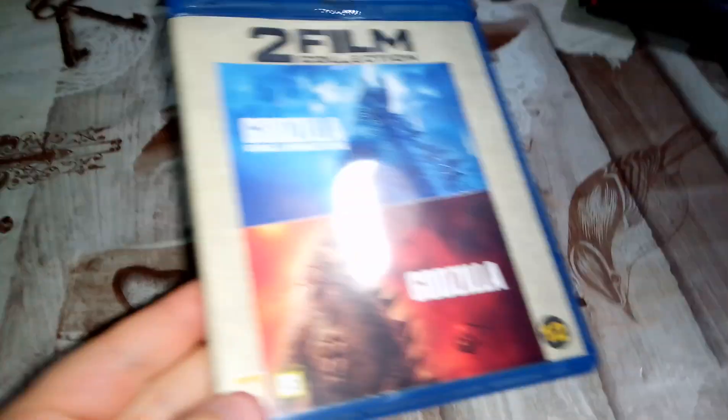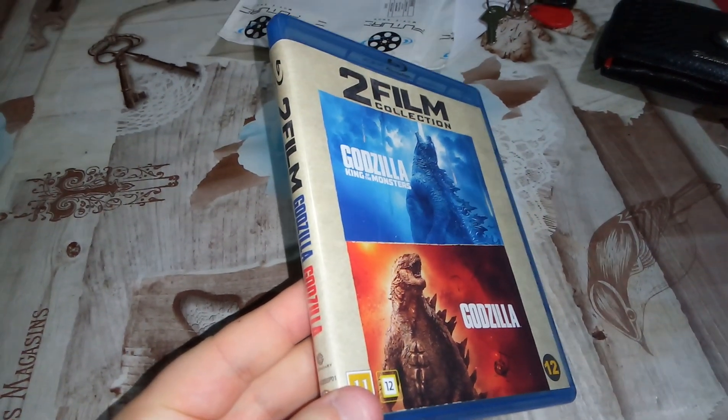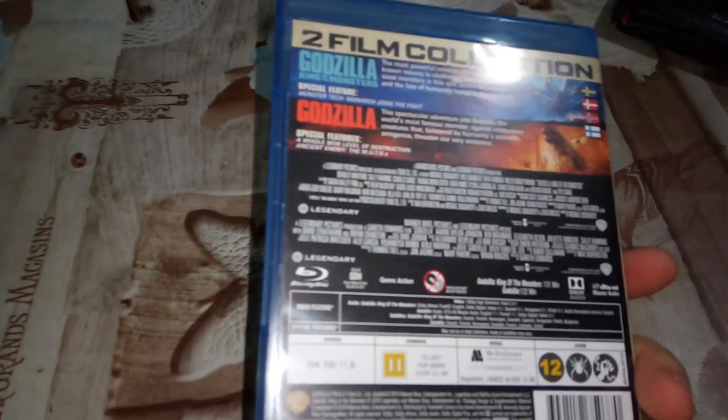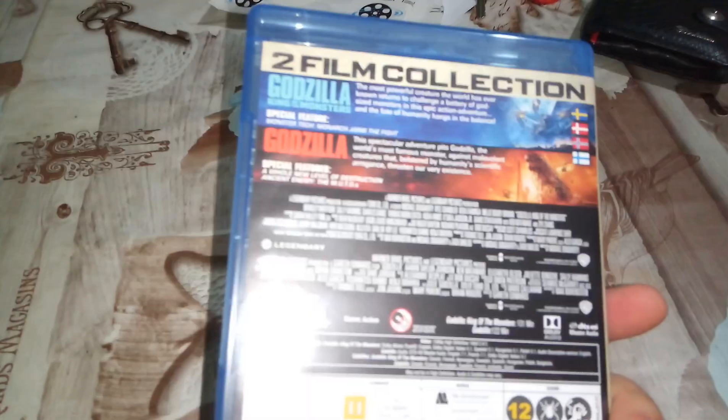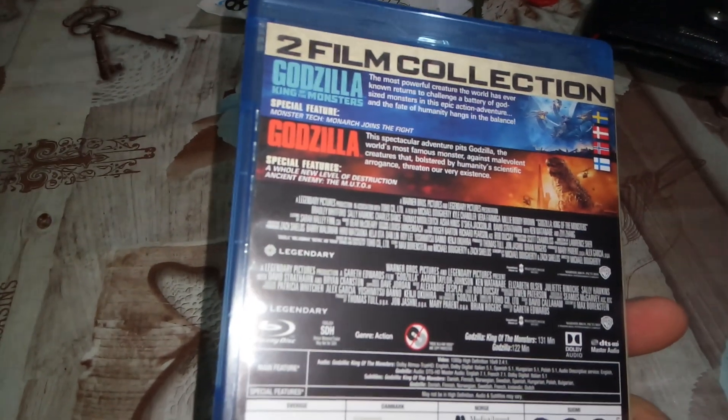There we go. So this is the front cover — we have a mix of the two posters for the two movies. This is the spine, and at the back I believe we have a few scenes and special features listed.